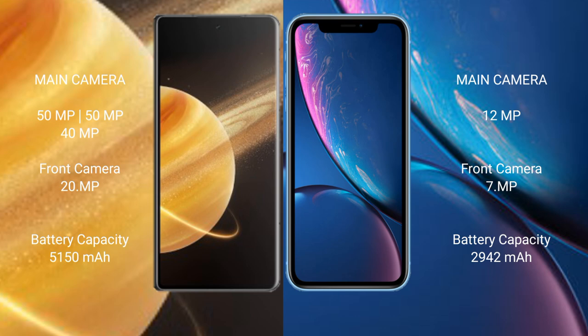Honor Magic V3 has a 5,250 mAh battery with 66W fast charging support. iPhone XR has a 2,942 mAh battery with 30W fast charging support.